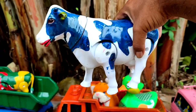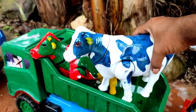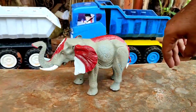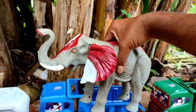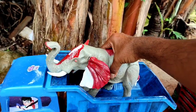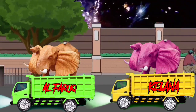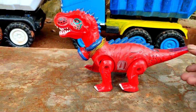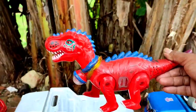Wadidaw! Induk sapi warna biru, lucu sekali teman, kita angkut ke truk oleng. Wih, ada induk gajah lucu, merah putih teman, ayo kita angkut. Wow, ada tirek naga teman, warna merah, wow, lucu sekali. Kita angkut juga ke truk oleng.